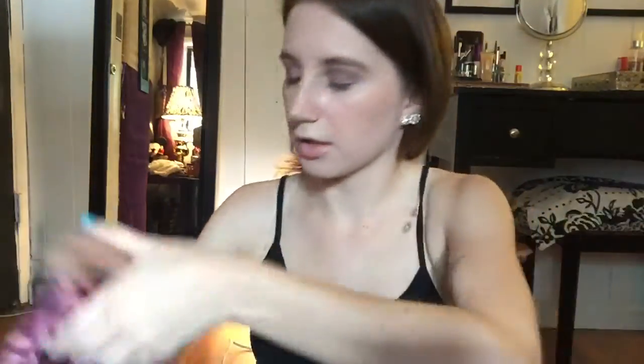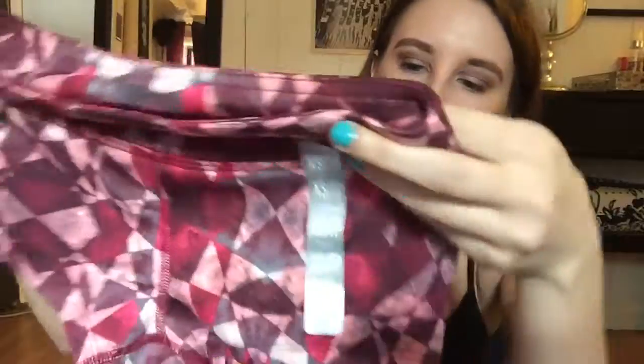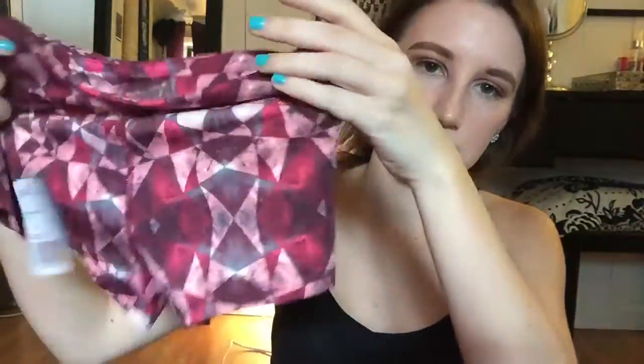Next are these shorts. They are a little short because they're meant for hot yoga — which is like regular yoga but in a room that's extremely hot, so smaller clothing is better. I'm just gonna wear them around my house. I would not recommend working out in these unless it's hot yoga.